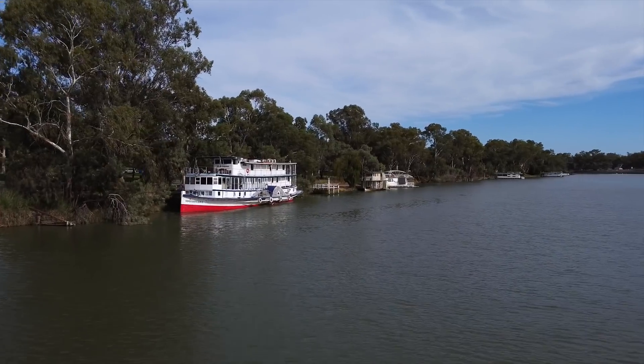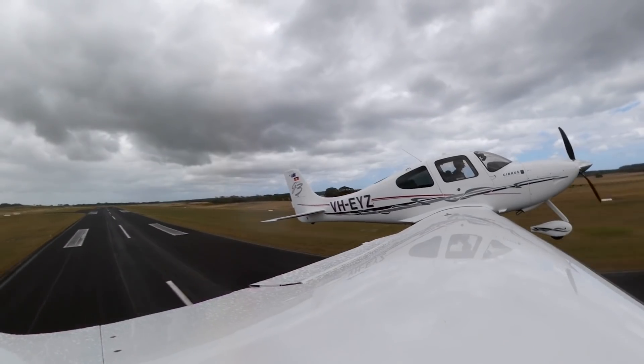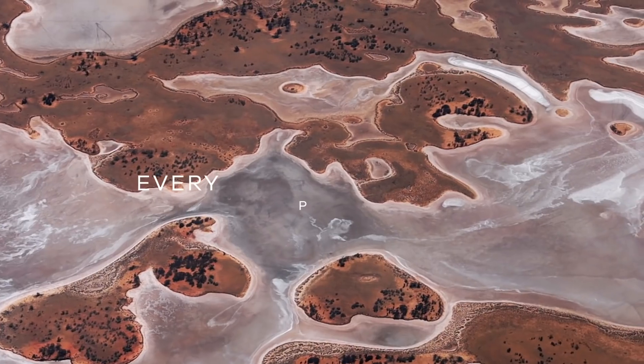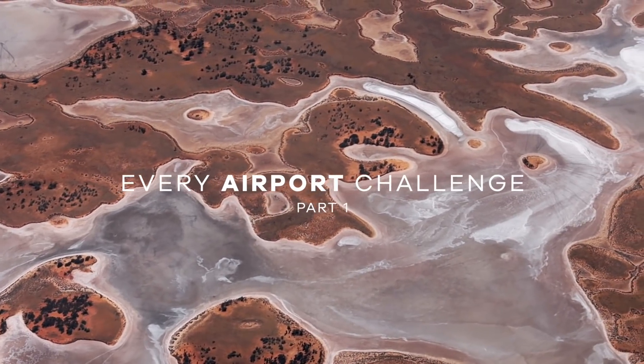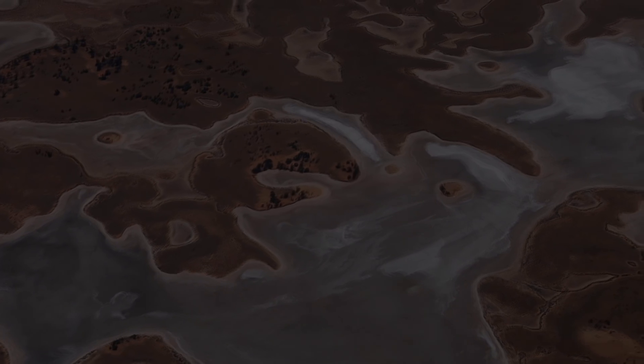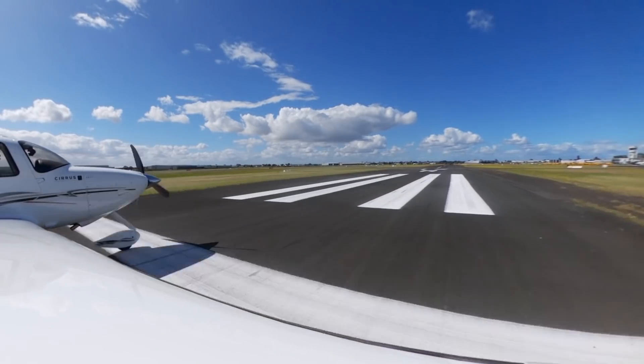Echo Yankee Zulu, hello. G'day Melbourne. I've landed at every certified aerodrome in Victoria. Echo Yankee Zulu, departing Portman, time 3-1, stand by for departure. Echo Yankee Zulu, clear for takeoff. Clear for takeoff, Echo Yankee Zulu.